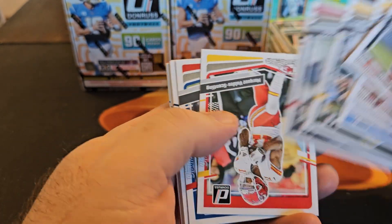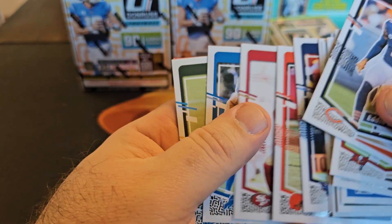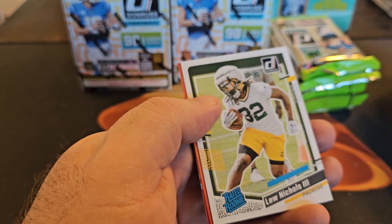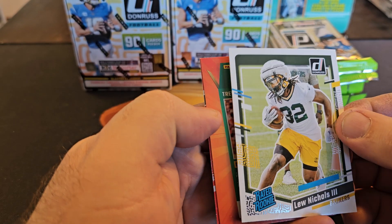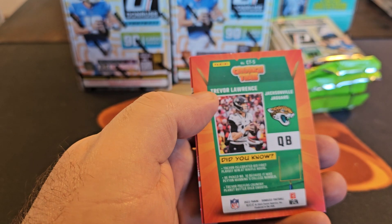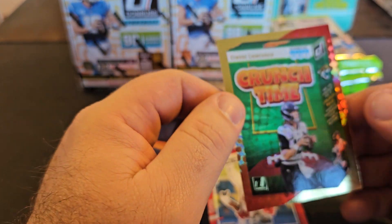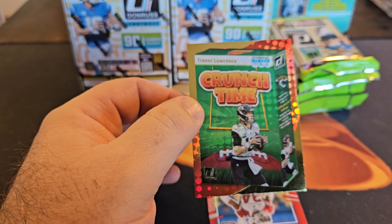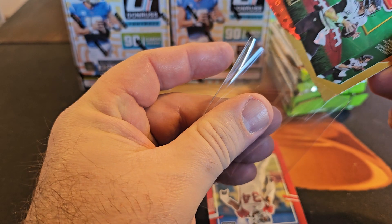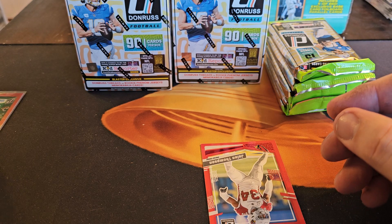Let's get into the base — I'm going to flip them all over. We got something here already. Luon Nichols, the third, for the Packers. Right off the bat we get a Crunch Time — pretty sweet. I prefer the downtown but the Crunch Times are sweet. Still haven't seen a numbered one. Crunch Time, Trevor Lawrence. Very nice. Nice first pack.